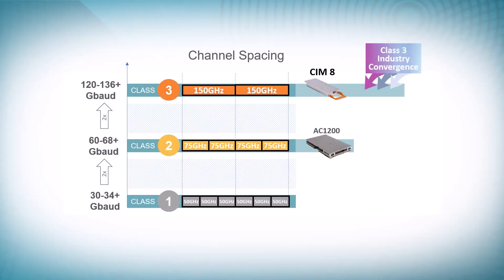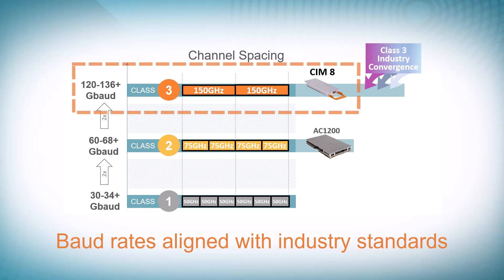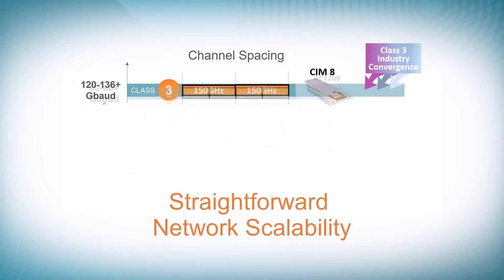Using baud rates aligned with industry standards, the silicon photonics-based CIM8 provides simple and straightforward capacity scaling, from 75 gigahertz to 150 gigahertz network architectures.